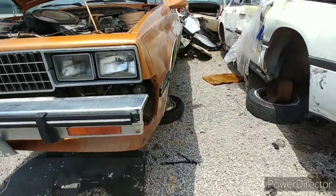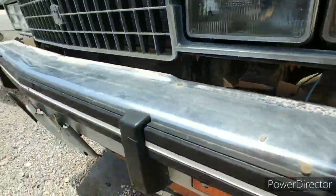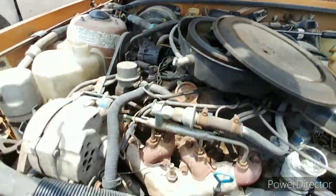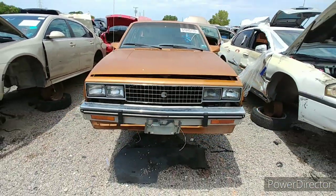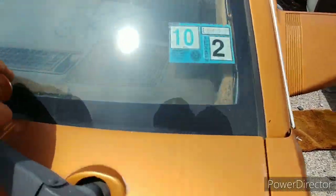Oh man, well here she is, people. Sorry that I didn't just do the video right off the bat on this one, but there were a few other cars in here that might be worth showing — just lump them in with the video. They weren't worthy of their own. Did I get the VIN? I think I did, right? Yeah, in case it didn't show there.